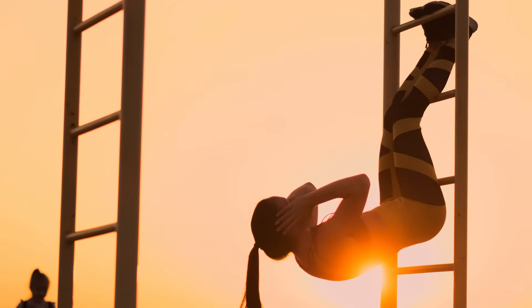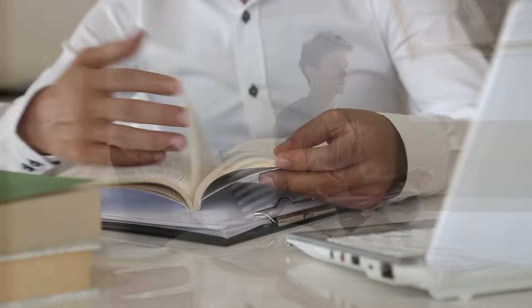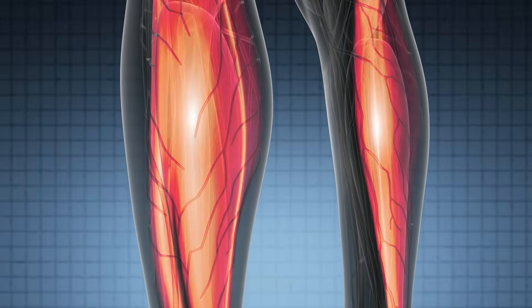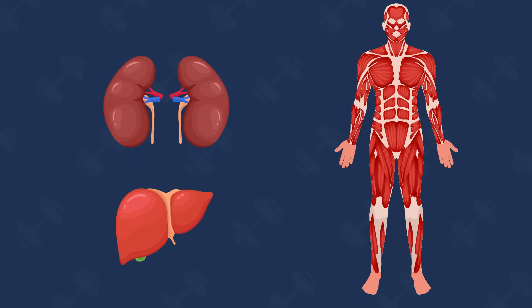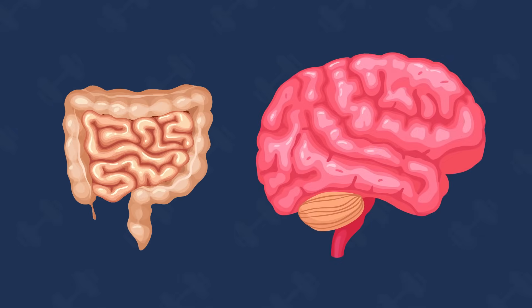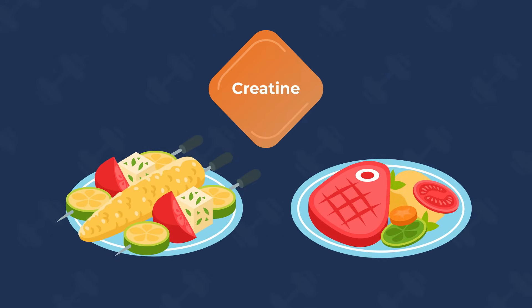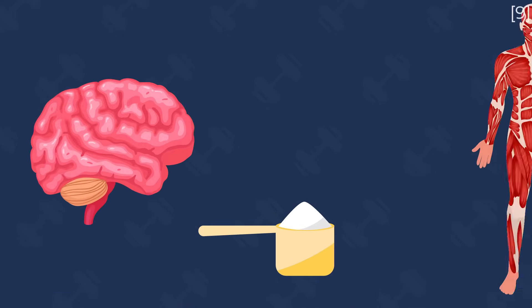We've looked at the exercise benefits of creatine, but what about other aspects of health? There has been interest in improvements in brain health. Although 95% of stored creatine is in muscles, the brain also uses the phosphocreatine system for energy. Unlike muscles, our brains can produce their own creatine and seem less sensitive to dietary creatine. Studies have found that vegetarians and non-vegetarians have similar levels of brain phosphocreatine, and that brain creatine levels rise less than muscle creatine in response to supplementation.